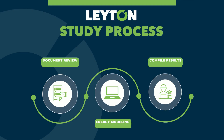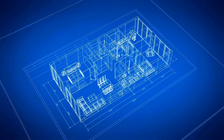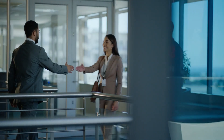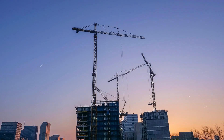We begin the process with a document review phase where our team of industry experts review the provided documentation of your buildings and look for a complete set of construction drawings. We specifically look through the architectural, mechanical, and lighting drawings for completeness, as these are the systems directly related to the 179D and 45L tax incentives. If our team finds that critical information is missing, we'll work with you to collect the necessary documentation to move forward, either on-site with our professional engineer or online with our project team.